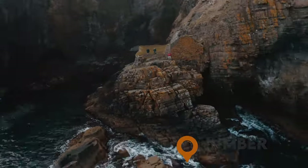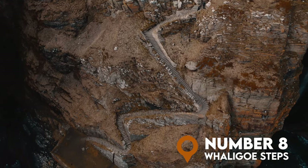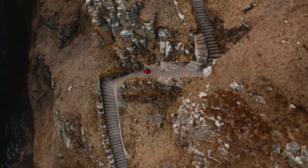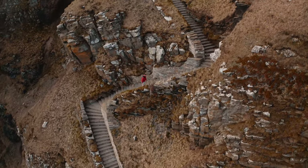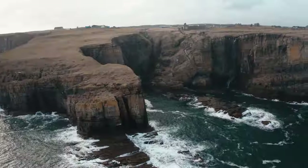At number 8, it's the iconic Whaligoe Steps. Enjoy a walk down this unique, naturally formed, former fishing harbour — that was a mouthful. There are over 330 steps to tackle; obviously you've got to go down and come back up. But trust me, the jaw-dropping views out to sea will be 100% worth it.